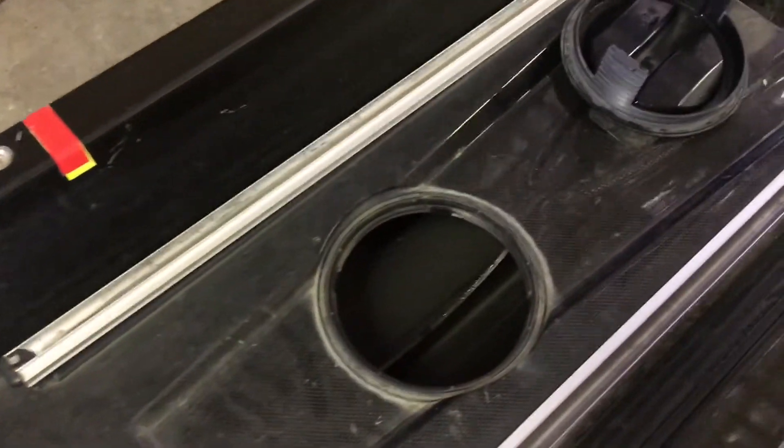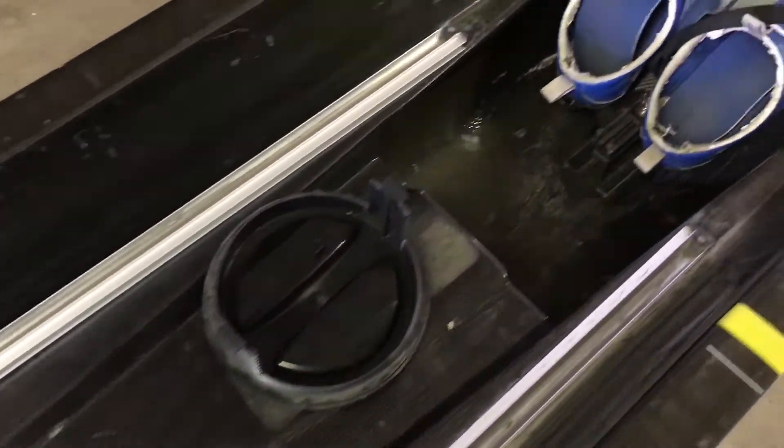The boat came without the seats. And then the stern deck looks pretty good here.